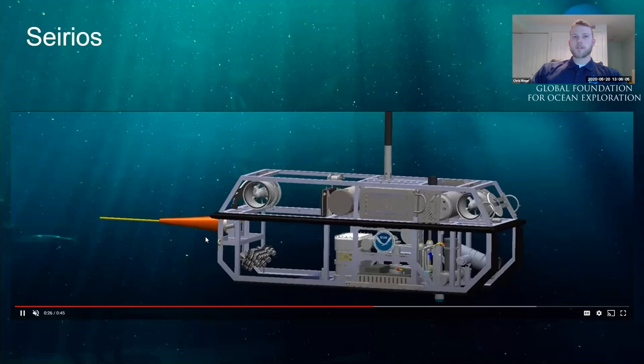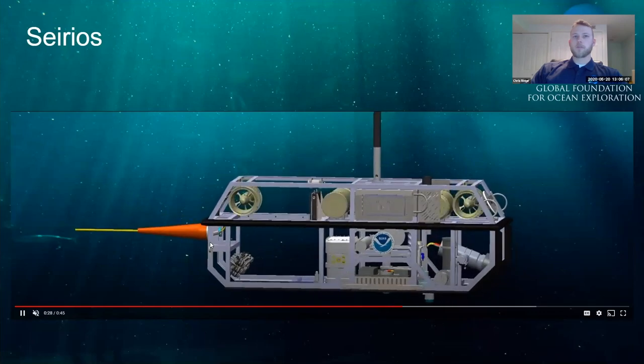Sirios is not just a dumb clump weight — it can actually move as well. We have two thrusters, one forward and one aft, as well as motor controller bottles. These two thrusters, along with control software Bobby will cover later, give us auto heading ability and allow us to line up perfectly with D2 so we can see where D2 is going.